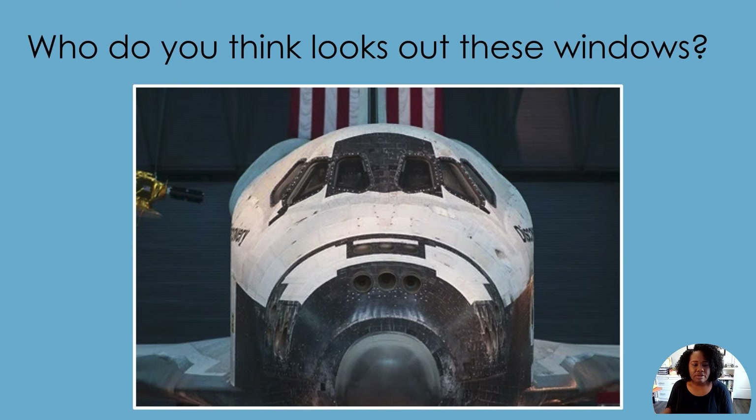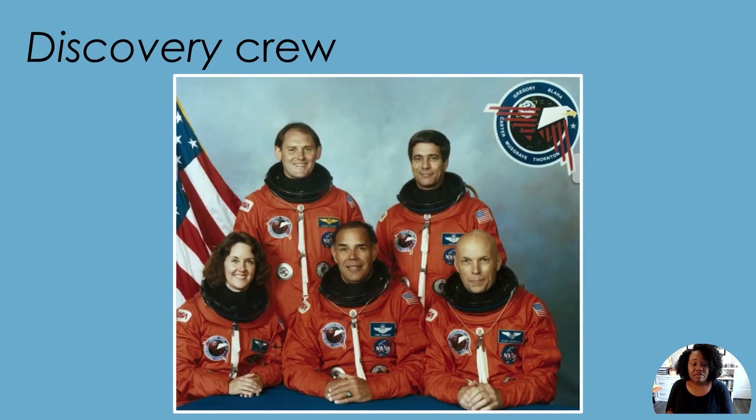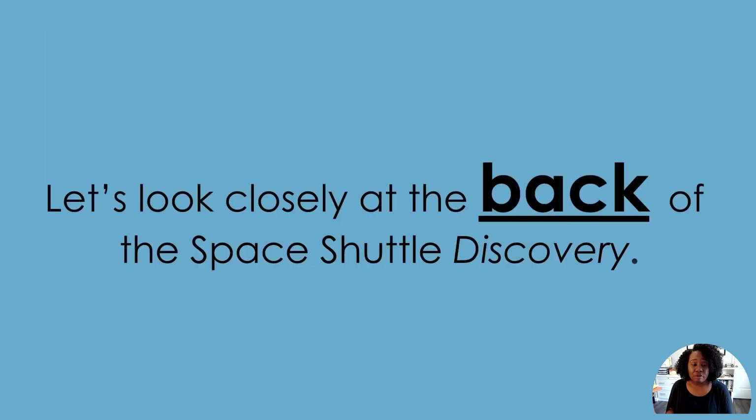Who do you think looked out of those windows? The astronauts who piloted the space shuttle looked out of those windows. This is a picture of the crew of the Space Shuttle Discovery mission STS-33, led by the first African-American shuttle commander, Frederick Gregory.